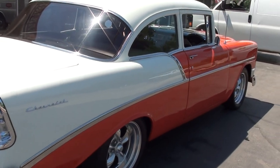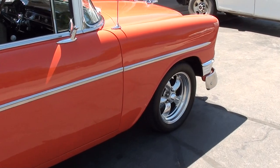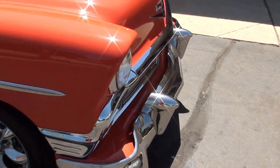Runs and drives great, guys. I put 15, 20 miles on this car. Nice and tight, shifts out good, drove good. Older restoration, but very well maintained.